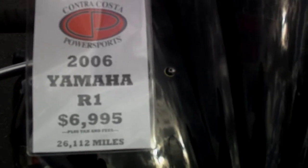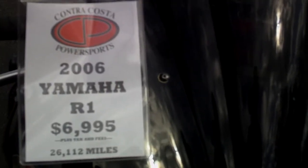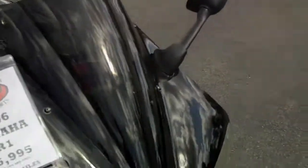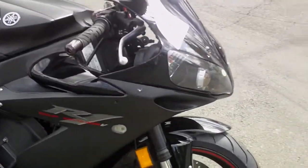This is a 2006 Yamaha R1. It's got 26,000 miles on it and it's $6,999, available at Contra Costa Powersports. It is the Raven model, which is all black with black wheels and a red strip around the wheels.